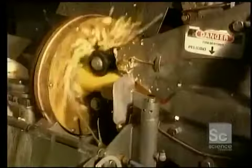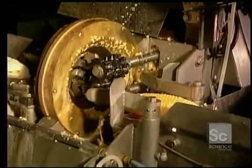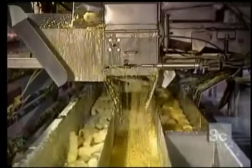The kernels are removed from the cobs by going through a machine where knives remove the kernels in a fraction of a second. Each of these units removes 1.5 tons of kernels per hour. Twice a day the machines are stopped to inspect, clean, and sharpen the blades.